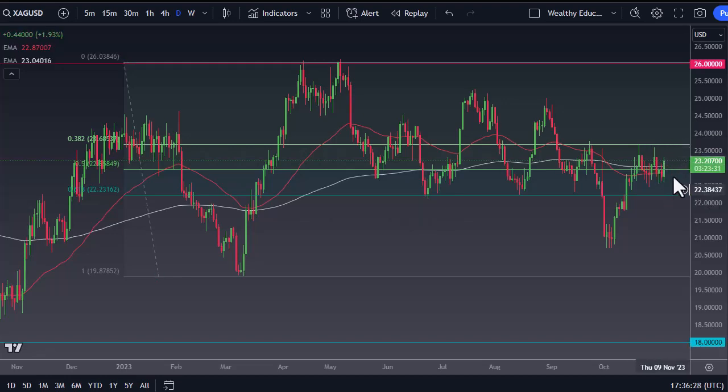Looking to the 24 level, short-term pullbacks will be buying opportunities. The 22.50 level underneath is significant support. We're kind of hanging out in this bullish flag, so still bullish, but it's going to be very choppy trading.